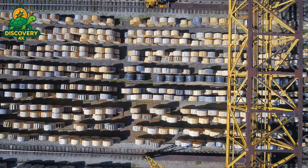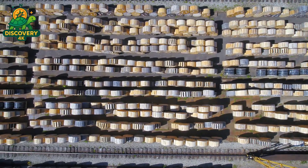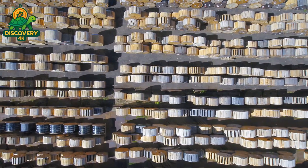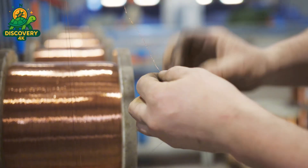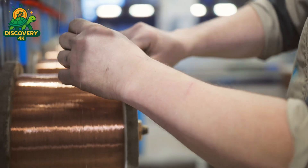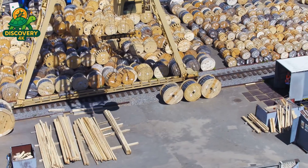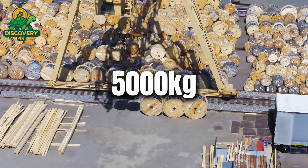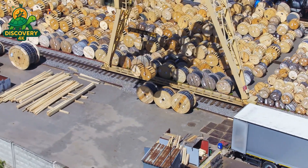Before a cable transmits power or data, before it's wrapped in layers of armor or plastic, it begins life as something raw, heavy, and silent — metal. At the heart of almost every modern cable lies one of two core elements: copper, the gold standard of conductivity, or aluminum — lightweight, economical, and strong. Both metals are delivered to the factory in massive coils or rods, thick as a thumb and heavy as memory. These coils can weigh up to 5,000 kilograms each and are often delivered straight from foundries or recycled from scrap processing plants.